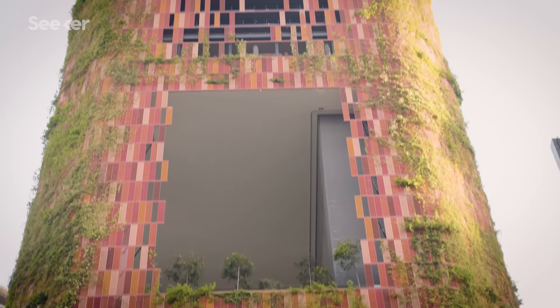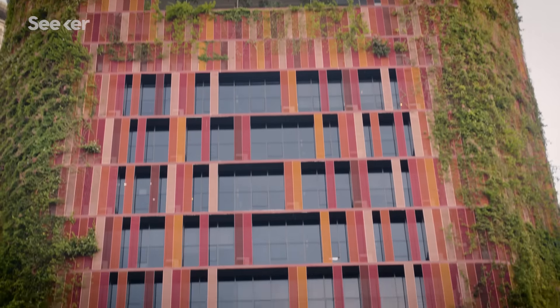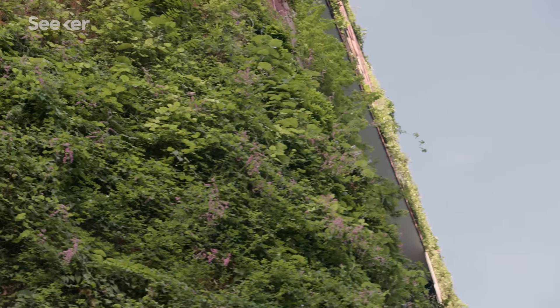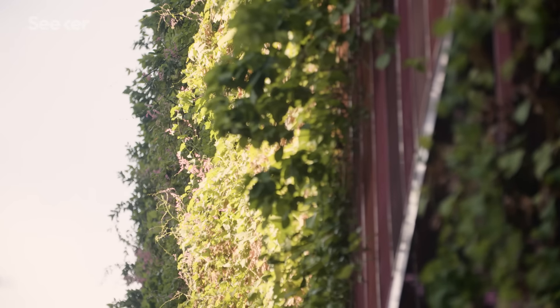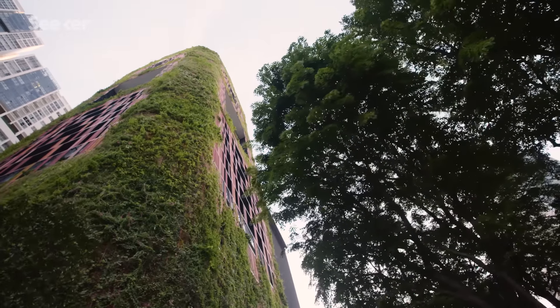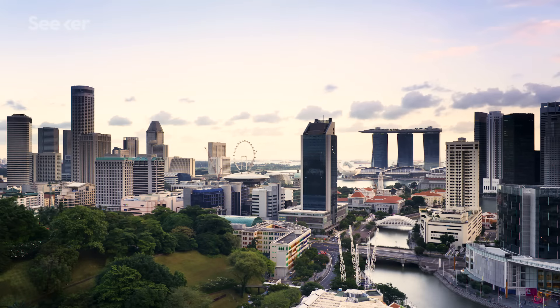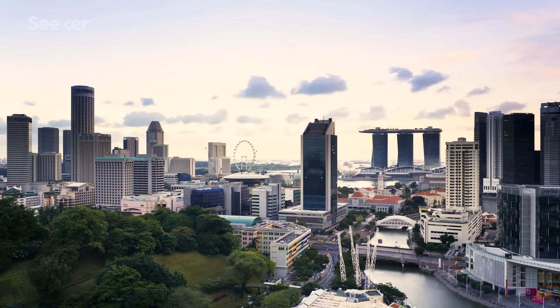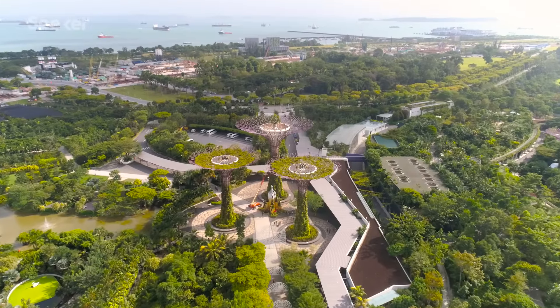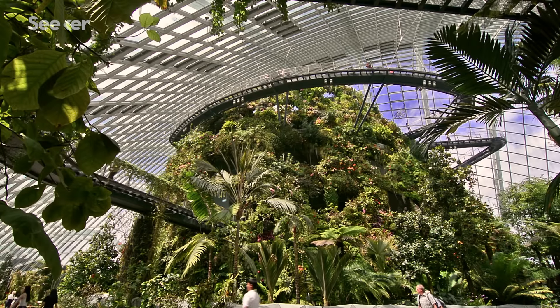However, when WOHA designed the Oasia Hotel, they used plants to combat this problem. In their projects, they have always tried to aim for more than 100% green replacement. They need to find plants that can handle not just the wind, but also need to be quite hardy. In a tropical high-rise skyscraper, when you're elevated, you actually get nice breezes and wind, and that actually makes it very comfortable. Buildings like these are forging a new way to think about how we should live in urban areas. There's no reason why, when we have high density in the city, that we should forget about gardens, parks, and nature.